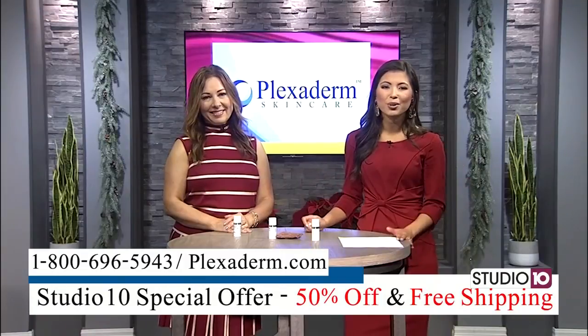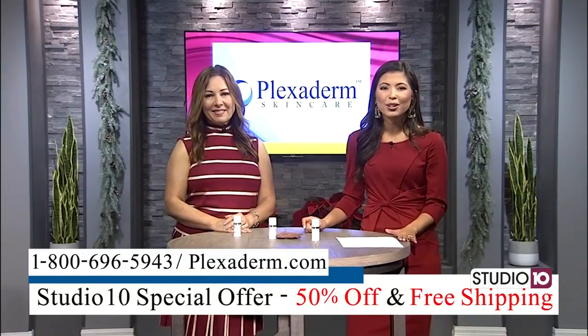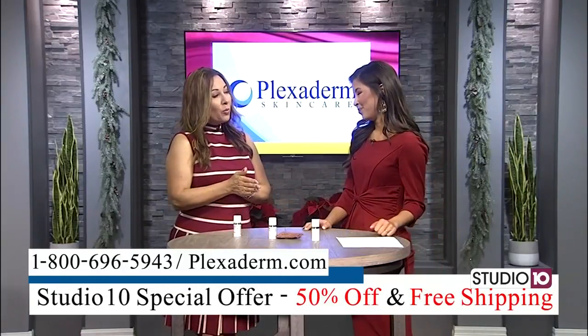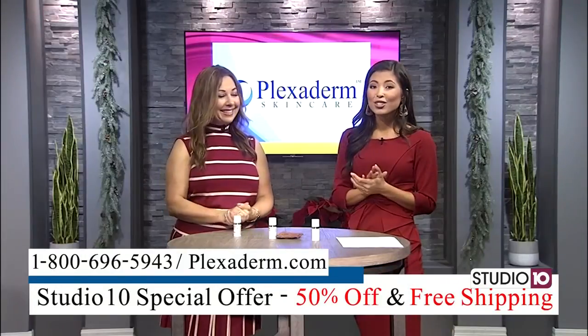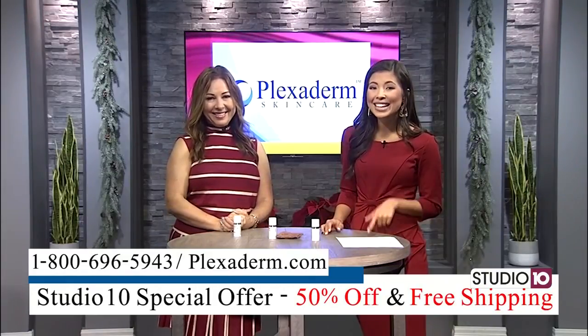We've all wasted money on beauty products that just didn't work for us. This one you can see it in the pictures and the video. Right now there's a sale going on — 50% off the retail price and free shipping, just by calling in and giving it a try. Visit plexiderm.com and order yours today.